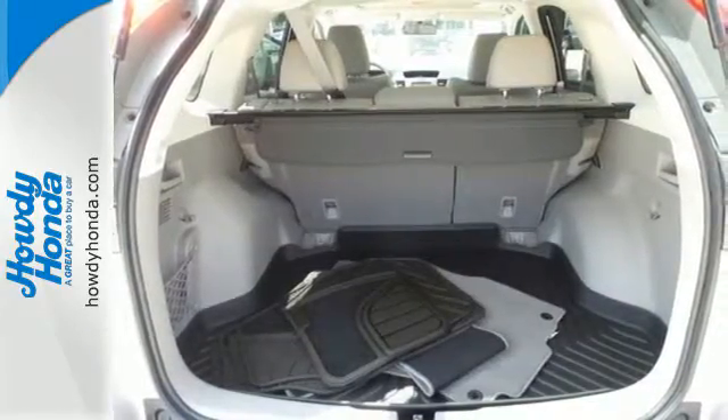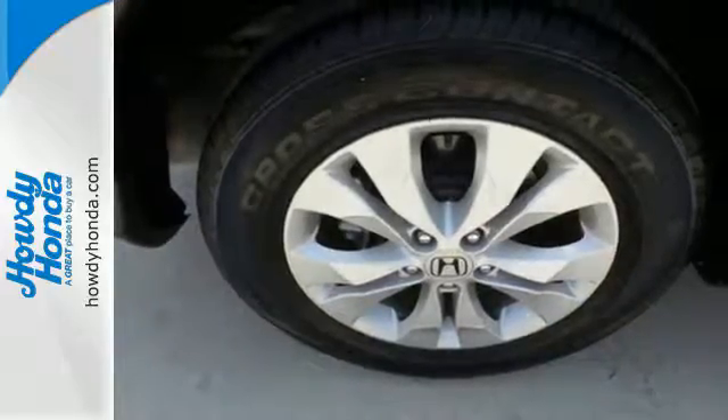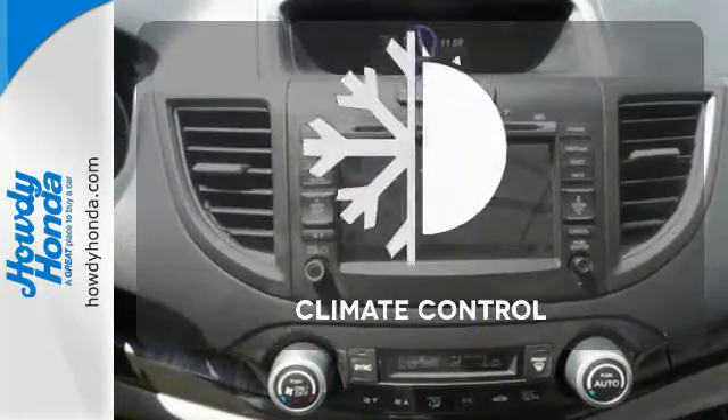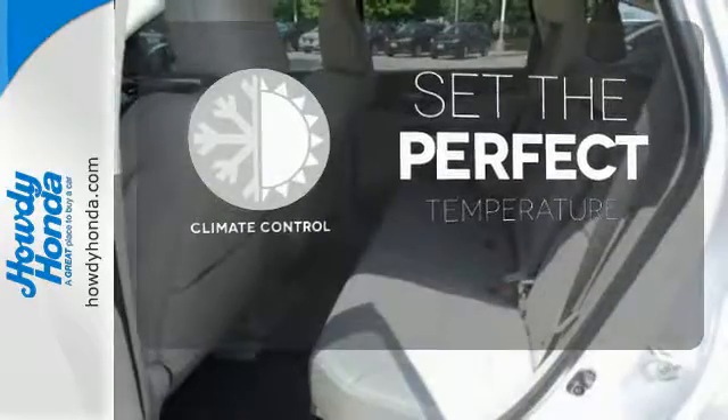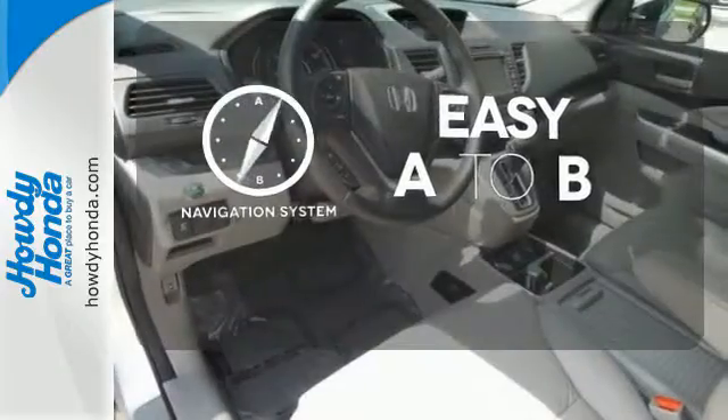Bluetooth hands-free link, a rear-view camera, multiple airbags, and stability and traction control. The climate control lets you set the temperature exactly where you want it. Feel confident getting from point A to point B with the navigation system.